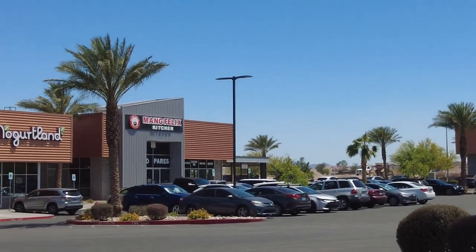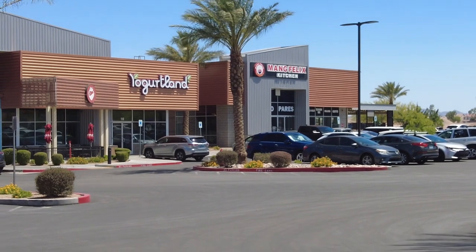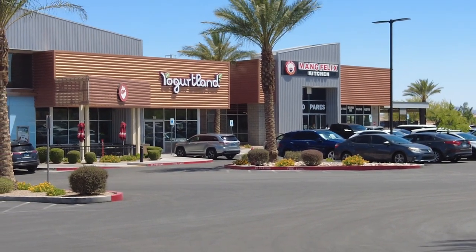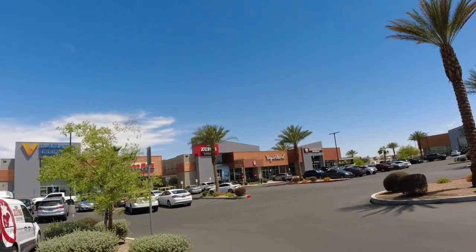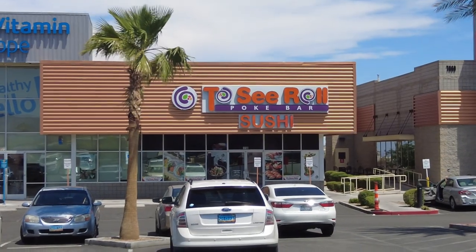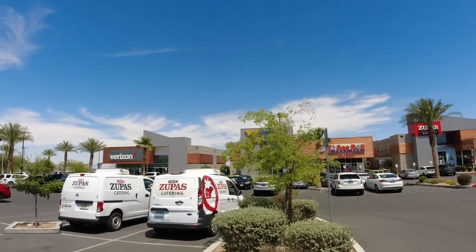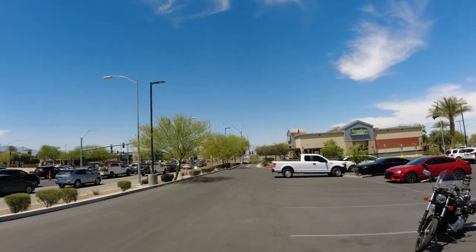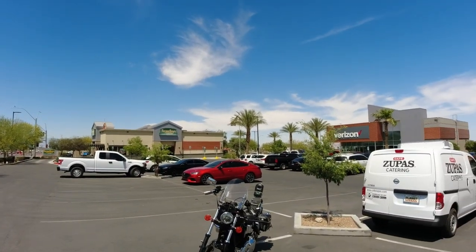You've got Yogurt Land, Tosi Roll, Mang Felix Kitchen — which is Filipino — Farmer Boys Burgers, Clove Indian Restaurant and Bar. But you've also got Zupas, which has great soup and salad. Tosi Roll has excellent poke — I can't vouch for the sushi, I always get poke when I go in there. And then Farmer Boys Burgers, which smells awesome. I don't know if their burgers are good — they probably are. They smell charbroiled.